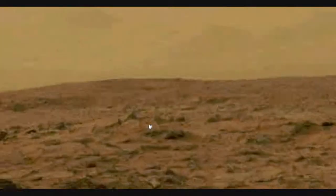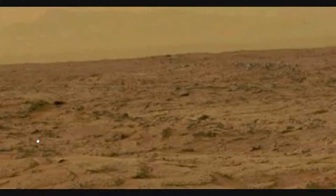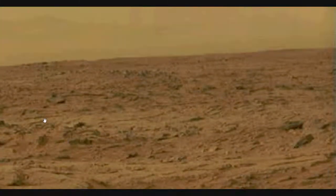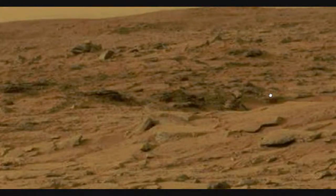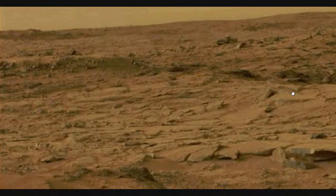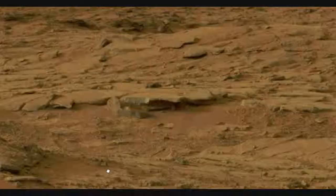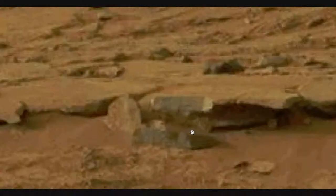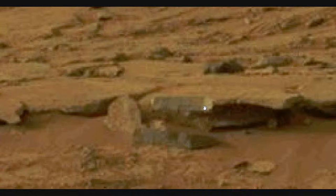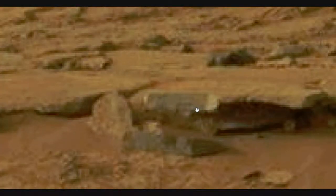There are some structures up in here — tough to bring out. I don't have the equipment. Some of you who have better programs and equipment need to try to enhance this, because I'm just using Windows stuff. Do you see it? This looks, for all the world, like some sort of an oblong rectangular sign. That's what I would guess at first, except I don't see any lettering on it. Once again, it's too far away.